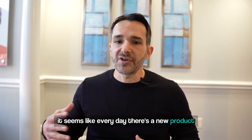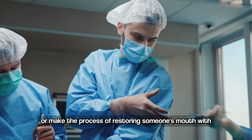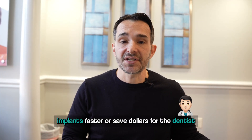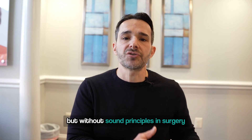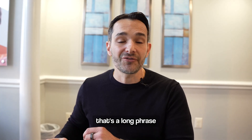It seems like every day there's a new product, technique, or procedure that comes along to help enhance or make the process of restoring someone's mouth with implants faster, or save dollars for the dentist. The bottom line is that some of these things are good, but without sound principles in surgery and surgical technique,